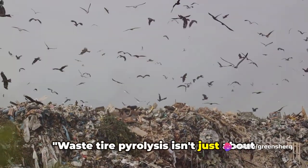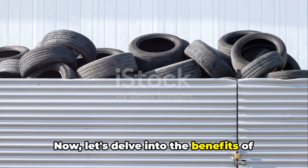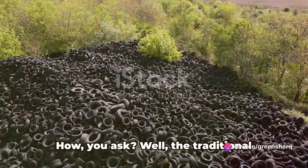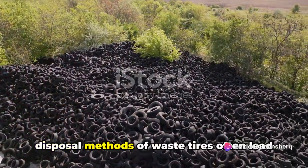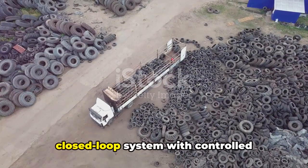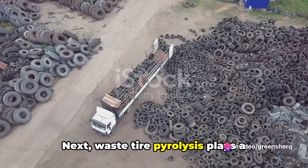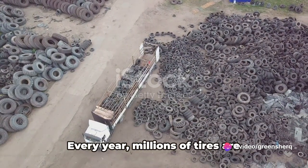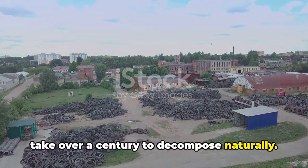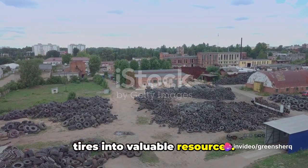Waste tire pyrolysis isn't just about turning trash into treasure — it's also about sustainability. First and foremost, it helps in reducing environmental pollution. Traditional disposal methods for waste tires often lead to harmful emissions and landfilling issues. Pyrolysis, on the other hand, is a closed-loop system with controlled emissions, effectively minimizing the environmental impact. It also plays a crucial role in waste management — every year, millions of tires are discarded worldwide and can take over a century to decompose naturally. Pyrolysis offers a sustainable solution by converting these waste tires into valuable resources.